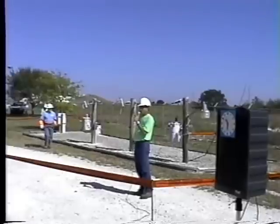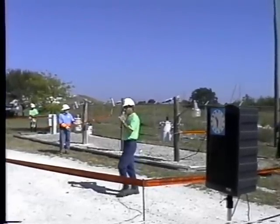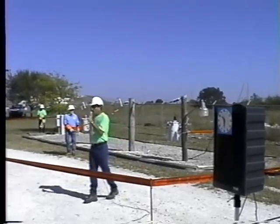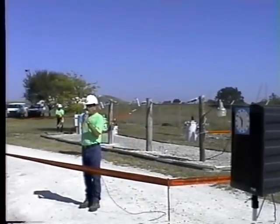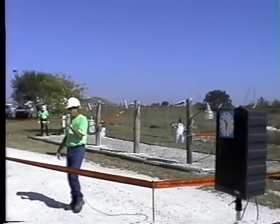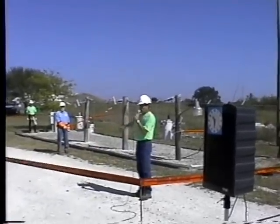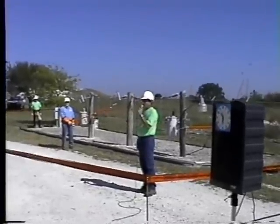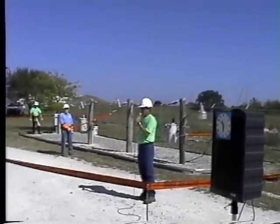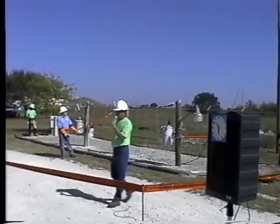We've shown you that because we want you to understand that when we have backfeed caused by generators — and as most of you know, we had the storm — a lot of times the backfeed from generators will make that come out at 7,200 volts, and it'll cause people to get killed because they'll have downed power lines or trees in the lines.